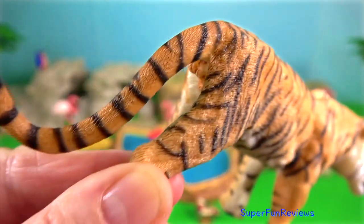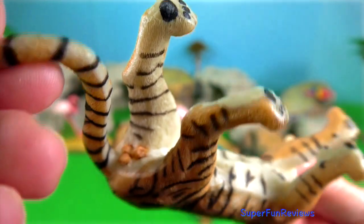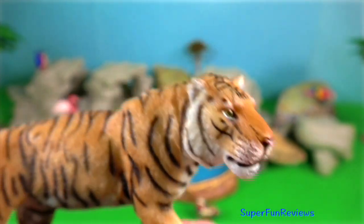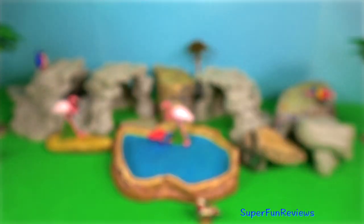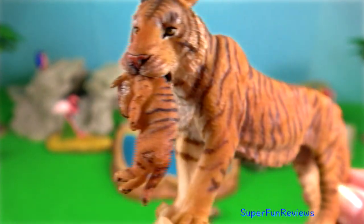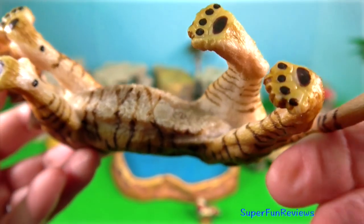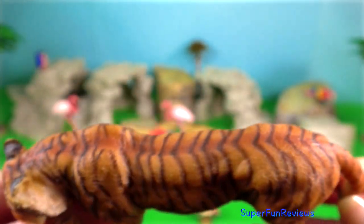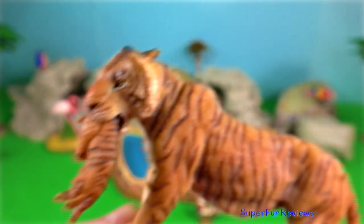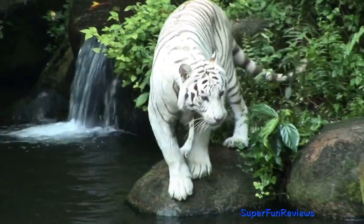Most tigers have yellow eyes, but white tigers usually have blue eyes due to the gene for blue eyes being linked to the gene for white fur. Tigers have distinctive white circular spots on the back of their ears, sometimes referred to as false eyes, making the tiger seem bigger and watchful to a potential predator attacking from the rear.